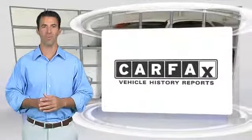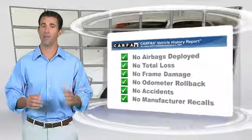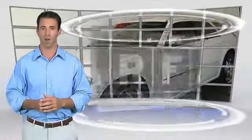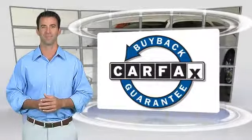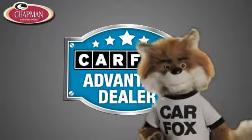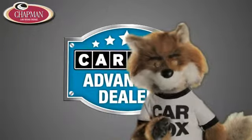Here's another high quality vehicle with the Carfax Vehicle History Report. Be sure to find a complimentary copy of this report online or contact the dealership. This vehicle qualifies for the Carfax Buy Back Guarantee. Just say show me the Carfax at Chapman Las Vegas Dodge Chrysler Jeep Ram, a Carfax Advantage Dealer.